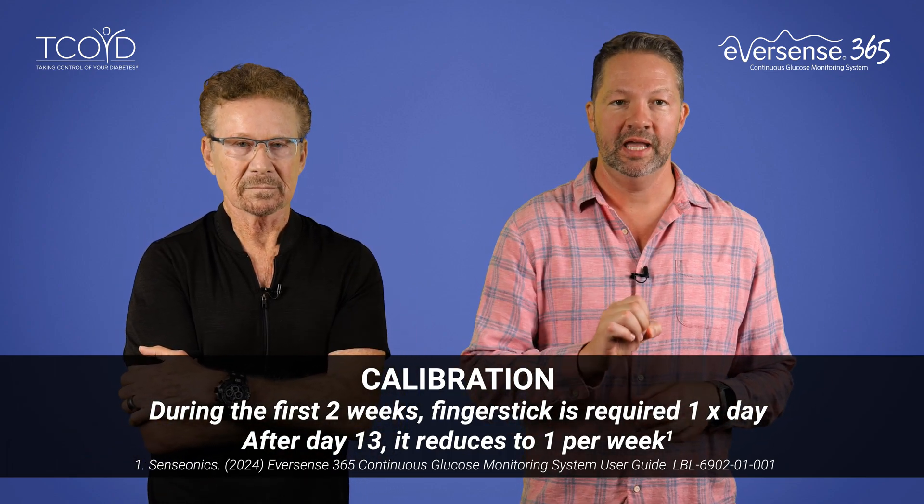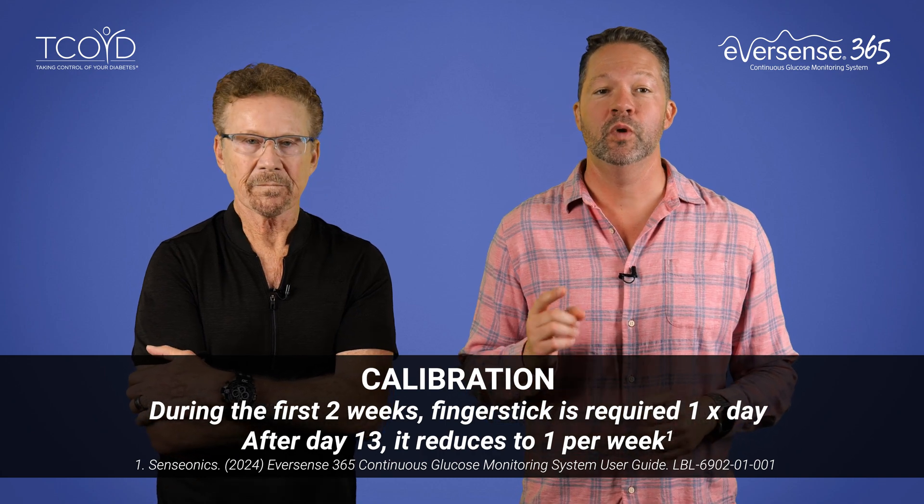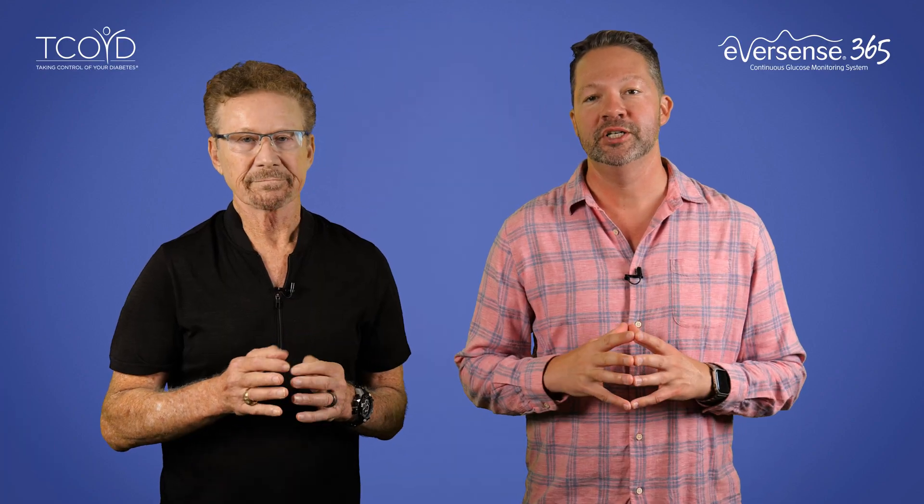Let's talk calibration. During the first two weeks, a finger stick is required one time per day. And after day 13, it reduces to one time per week, which is actually a big decrease from the daily calibration required in the previous Eversense, called the E3. This once-a-week calibration helps to keep the numbers you get as accurate as possible.